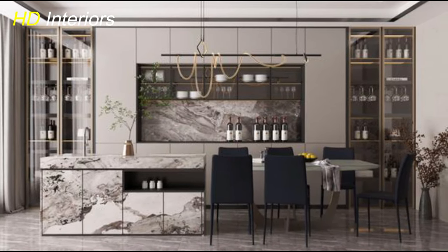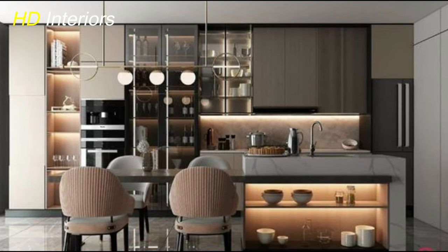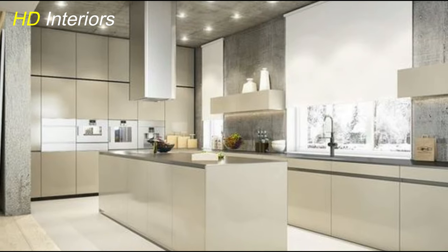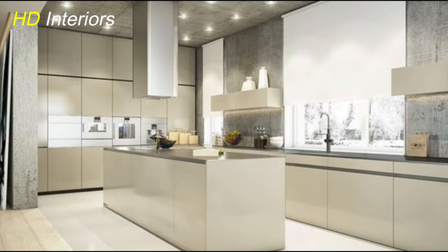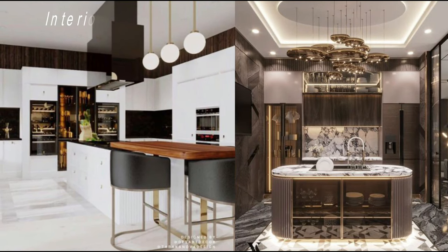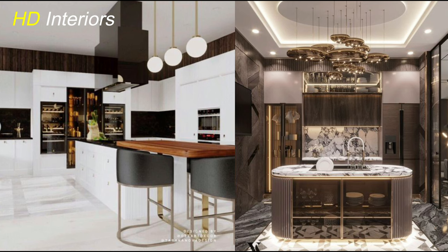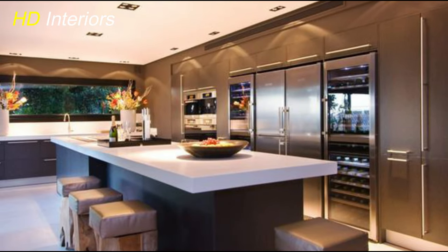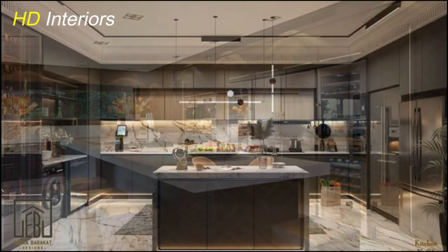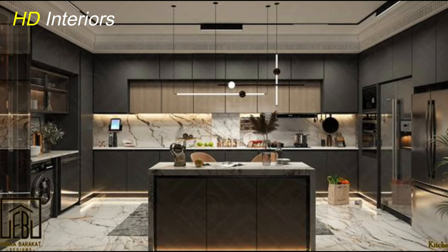Start by selecting high-quality materials like plywood or MDF, as they provide a smooth surface for your cabinet fronts. Then follow a step-by-step process to build and install your frameless cabinet fronts, ensuring precision and attention to detail every step of the way. By opting for frameless cabinet fronts, you not only enhance the visual appeal of your kitchen but also maximize storage space and accessibility. With the absence of visible hinges and hardware, your cabinets will exude effortless elegance.